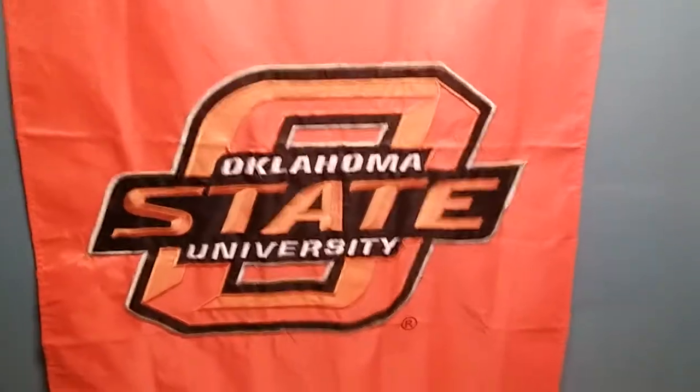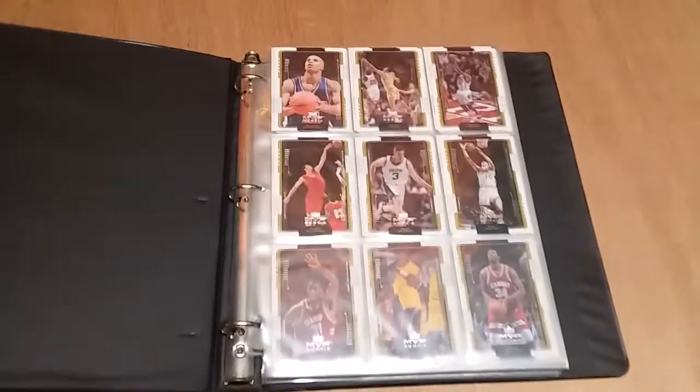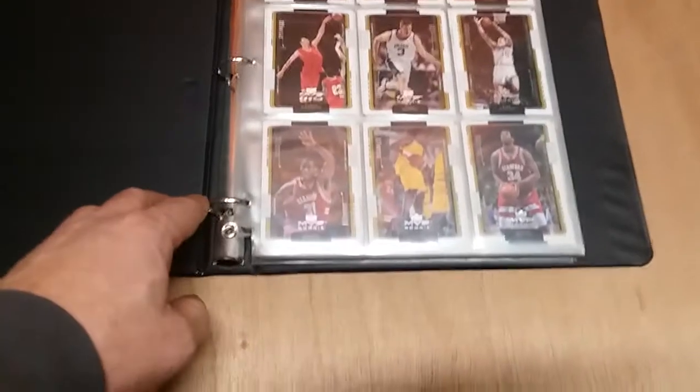Welcome back to Bryan Basketball. Here we are with another binder. Just going to go through them, keep going through them guys. I've got to get everything inventoried and this way I'll have video evidence of everything I have is what I'm hoping by the end of it.